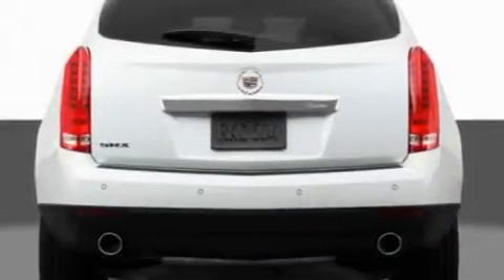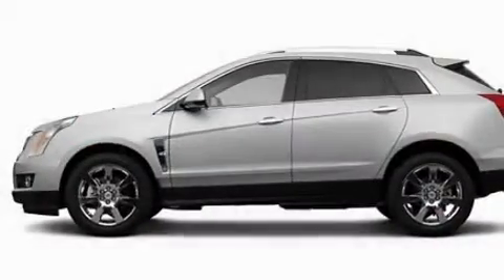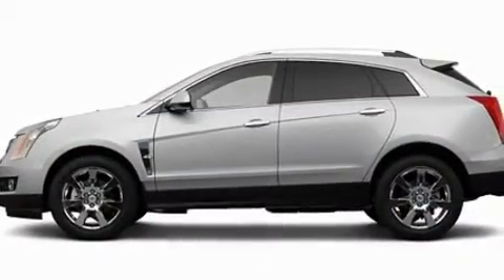An active suspension system. Aluminum wheels. A low tire pressure indicator. A sunroof. And an anti-theft protection system.